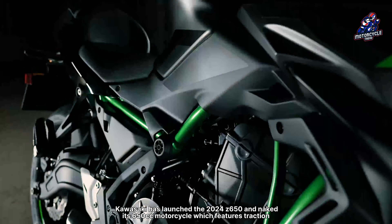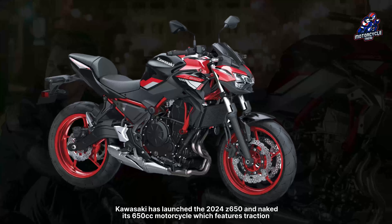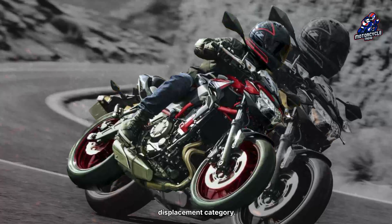Kawasaki has launched the 2024 Z650, a naked 650cc motorcycle which features traction control, full LED lighting, and new colors, to continue to be a great option in the medium displacement category.